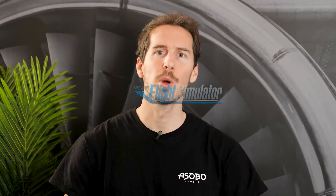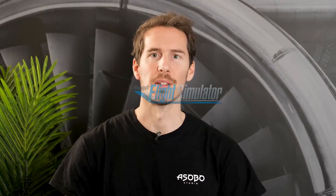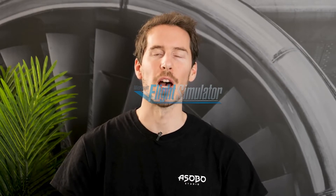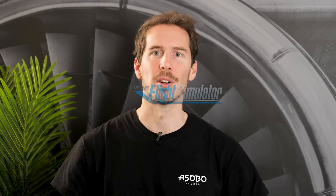Hi everyone, and welcome to this new episode of Feature Discovery Series. I'm François Lacan, UX Designer at HoloForge, the XR department of Asobo Studio, and I'm very excited to present you Microsoft Flight Simulator in VR.